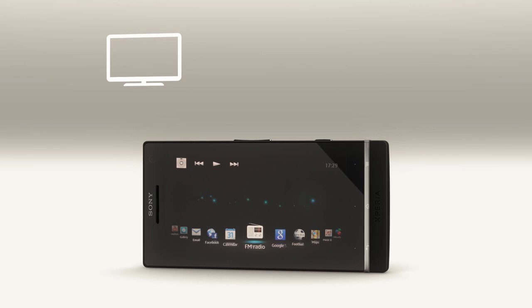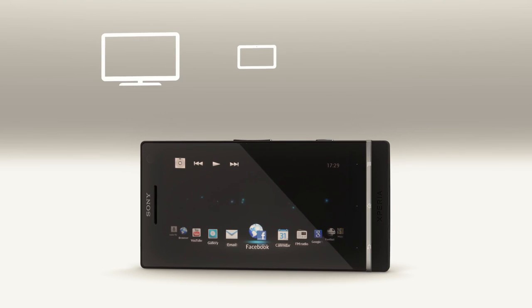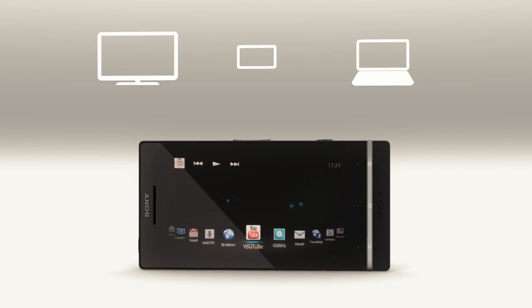The Xperia S isn't just connected to the mobile network or the internet. It can connect to your TV, your tablet, your PC, so you can share and connect in a different way.